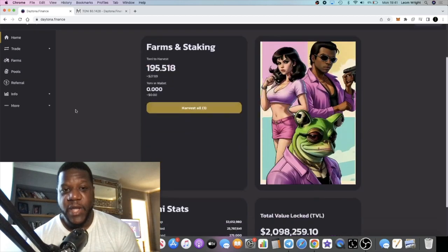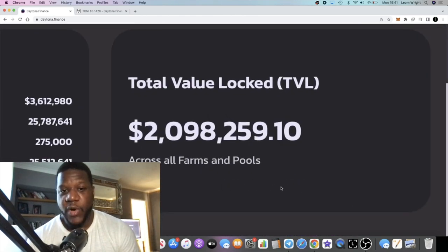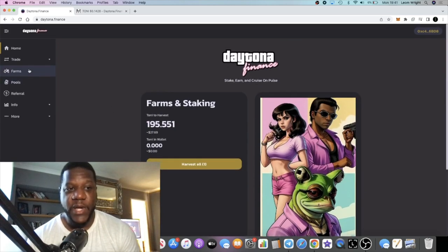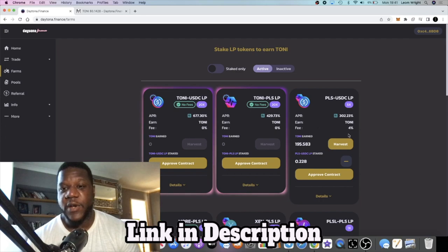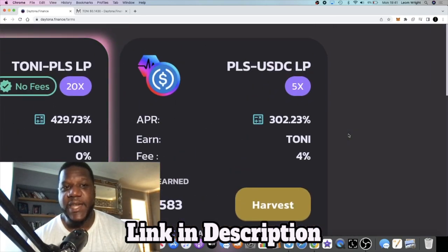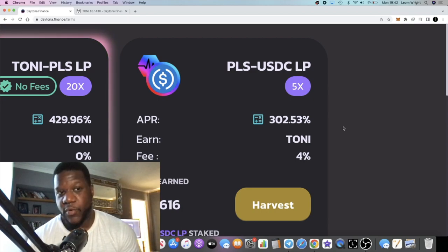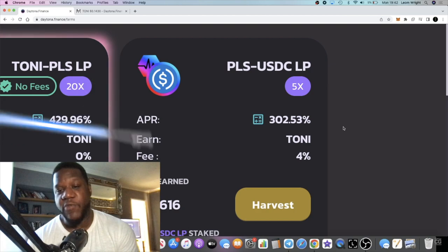Before we go to the farm — almost 2.1 million dollars TVL. This is picking up. I jumped into the PLS/USDC LP farm. I pulled out some LP from PulseX because it's just a better rate at the moment over here.